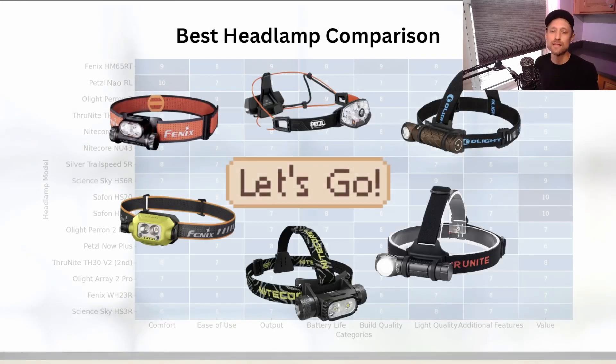We'll give you the punchline at the end of the video so that you can invest your money in the right headlamp.